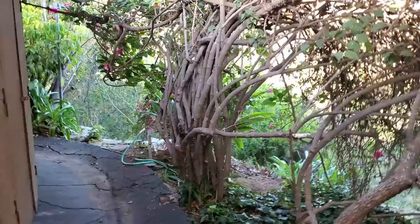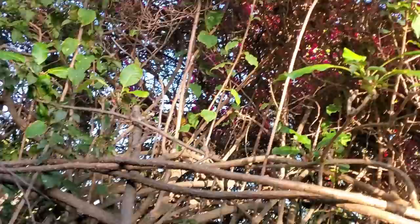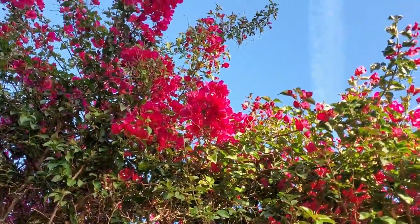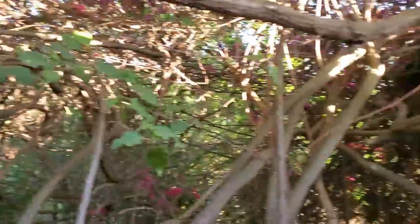Now we're going to head around to the backyard, where there's so much more to see. This is a bougainvillea — from the back it looks like the same one I have, but this is a lot bigger.